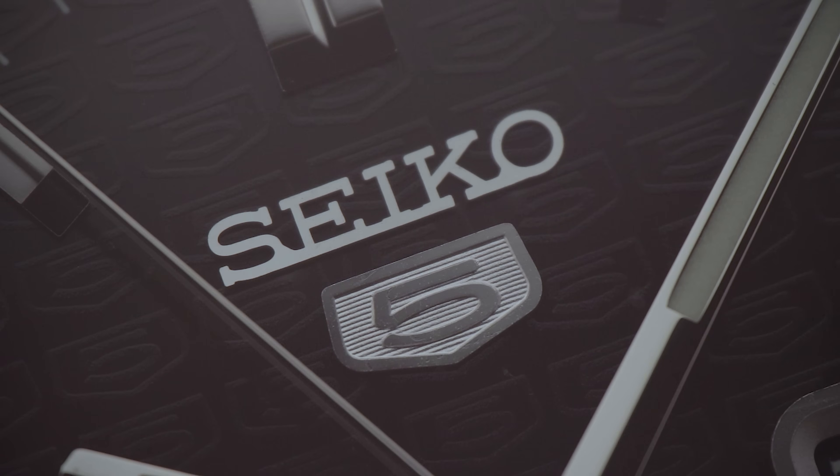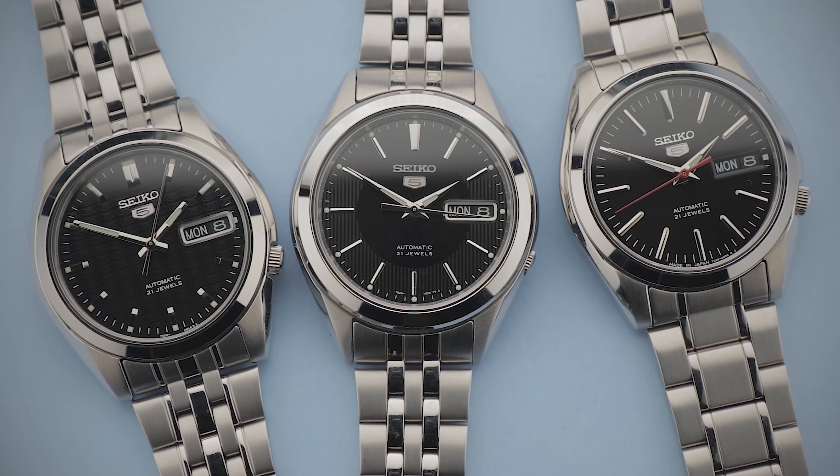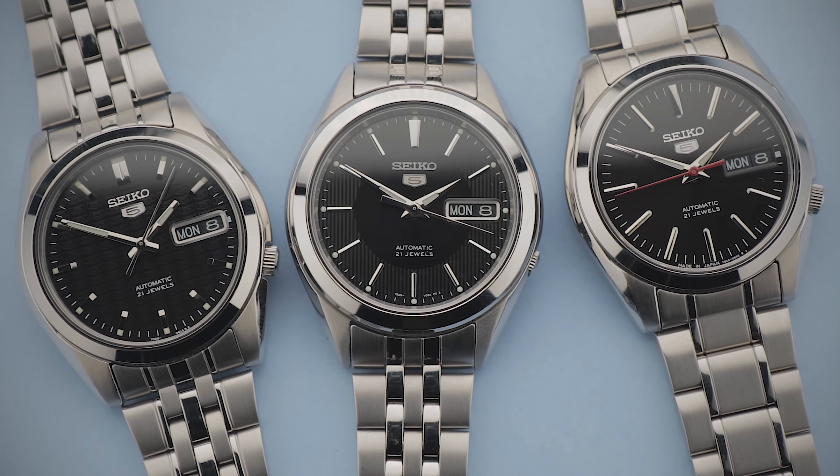Some may have you believe that you can't get a good wristwatch without parting with thousands. The watches I have in front of me beg to differ. I've picked out what I believe to be three of the very best Seiko 5 watches, which offer a surprising amount of value for considerably less than you might think.